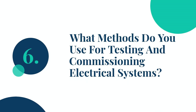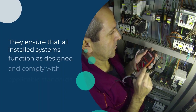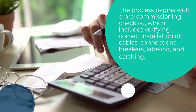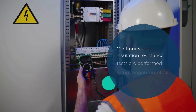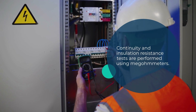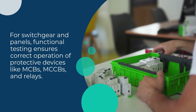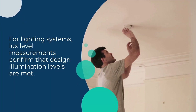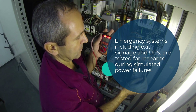Question 6: What methods do you use for testing and commissioning electrical systems? Testing and commissioning are final but critical phases in any MEP electrical project. They ensure that all installed systems function as designed and comply with applicable standards. The process begins with a pre-commissioning checklist, which includes verifying correct installation of cables, connections, breakers, labeling, and earthing. Continuity and insulation resistance tests are performed using megameters. For switchgear and panels, functional testing ensures correct operation of protective devices like MCBs, MCCBs, and relays. Load testing simulates actual operating conditions to observe system stability. For lighting systems, LUX-level measurements confirm that design illumination levels are met. Emergency systems, including exit signage and UPS, are tested for response during simulated power failures.